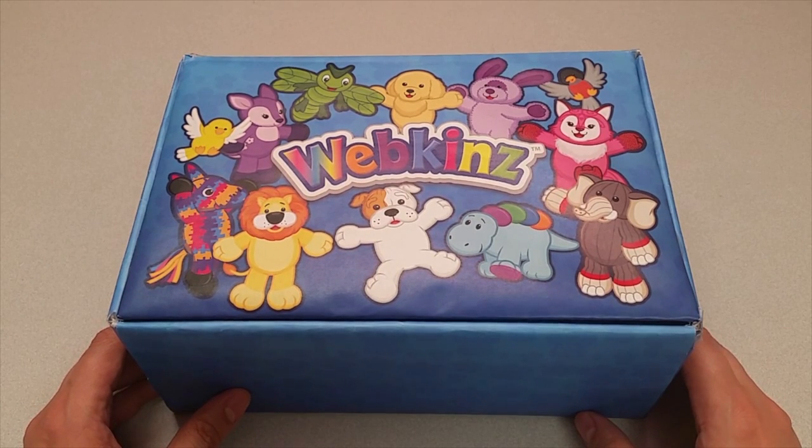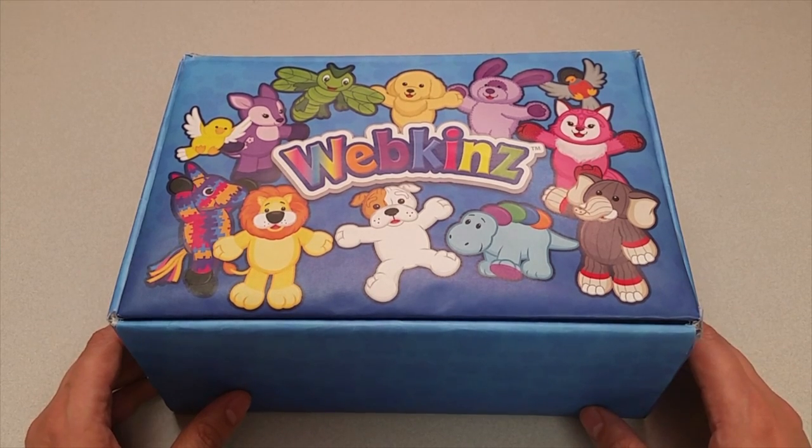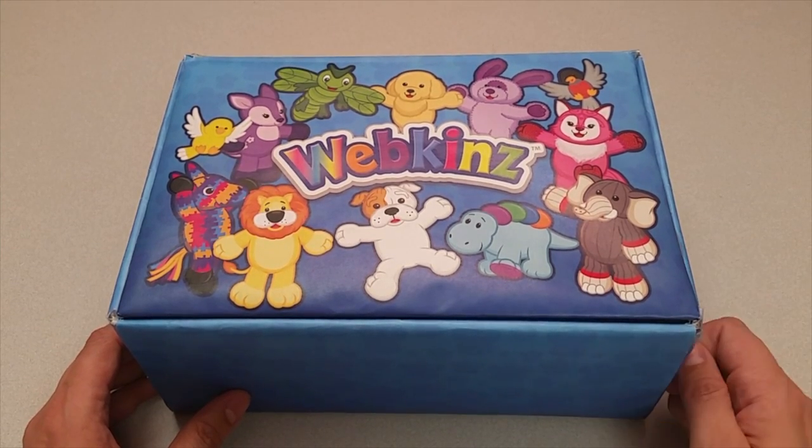Hi everyone, Steve Webkinz here. I'm back to show you one of this month's new plush pets for May 2017, the Webkinz King Schnauzer. Sounds like a marvellous and majestic pet. Let's open up this box and take a look.